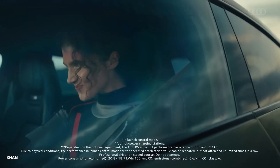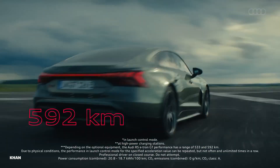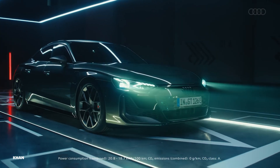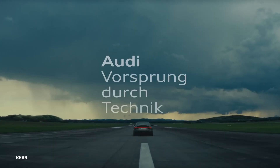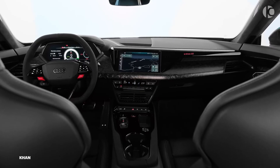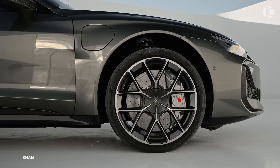It is a shape that challenges the wind and captures the imagination. It is more than just a car. It is a statement — a declaration that the future of performance has arrived. This is the Audi e-tron GT.